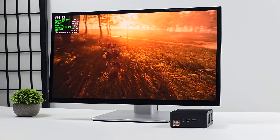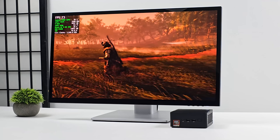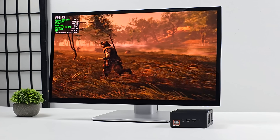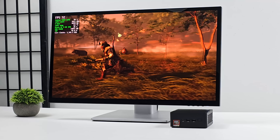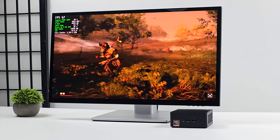So far, every game that I've tested on this mini PC has run at 1080p over 60 FPS, and that's all because it's actually got the Radeon 890M iGPU. It's a brand new Ryzen AI mini PC coming to market soon.